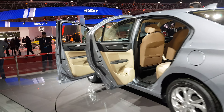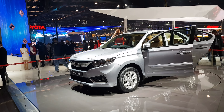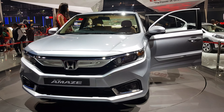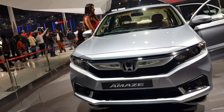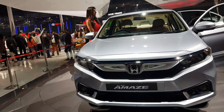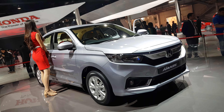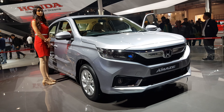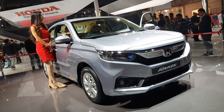The Honda Amaze is the most awaited and surprisingly designed car by Honda. This is the hottest car at the Auto Expo in India. People are liking this car very much, and it has been very popular on my channel as well, so we are again reviewing this car on the interior.